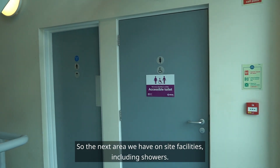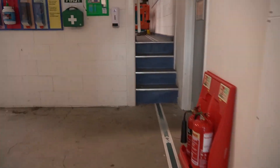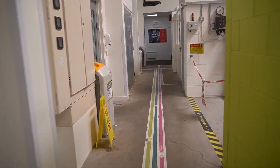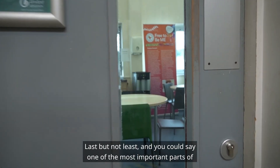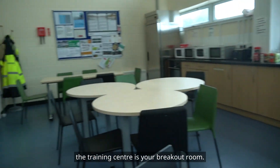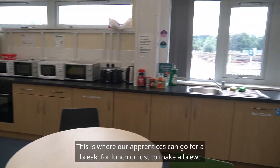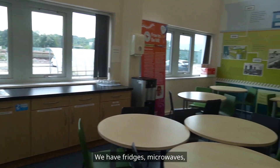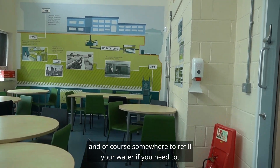The next area we have on-site facilities including showers. Last but not least, and you could say one of the most important parts of the training centre, is your breakout room. This is where our apprentices can go for a break, for lunch, or just to make a brew. We have fridges, microwaves and of course somewhere to refill your water if you need to.